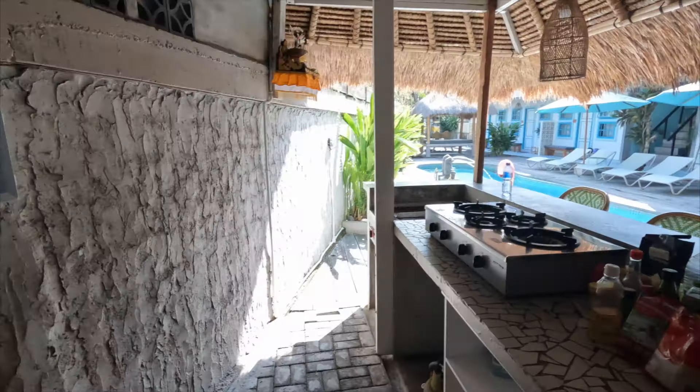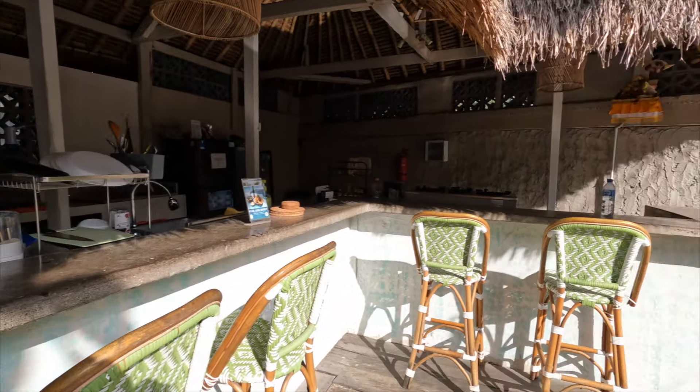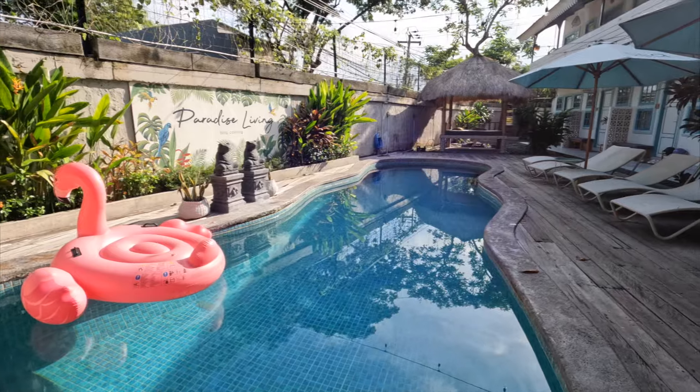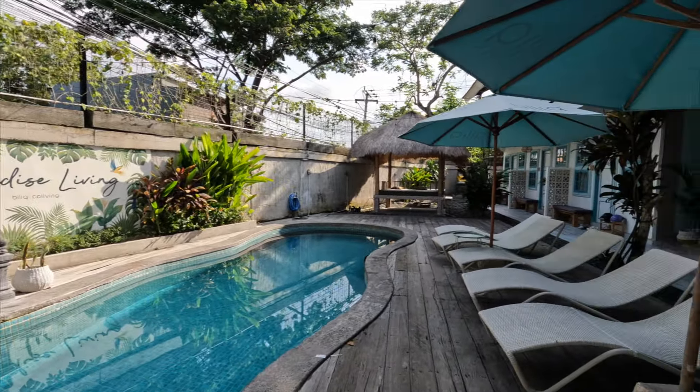Next on our list is groceries, which is a little bit different in Bali. Normally that's one of our bigger expenses since we eat a lot of food. In Bali you've got cheaper options with local markets offering fresh produce and supermarkets with international goods. Since we had a shared kitchen but didn't want to deal with the stress of cooking and cleaning, we just never really ate at home. We basically just bought drinks, occasional snacks, and breakfast items. All in, we still spent around $195 US dollars.